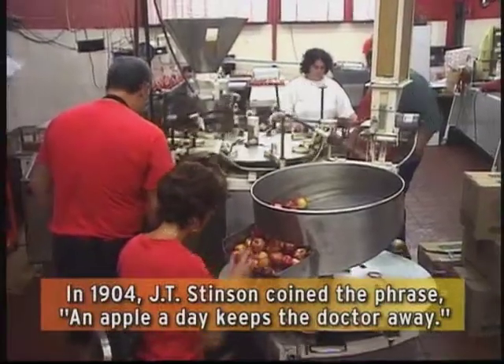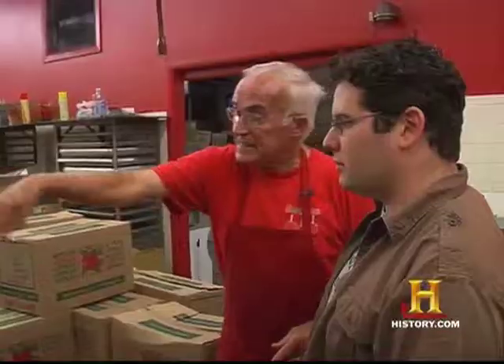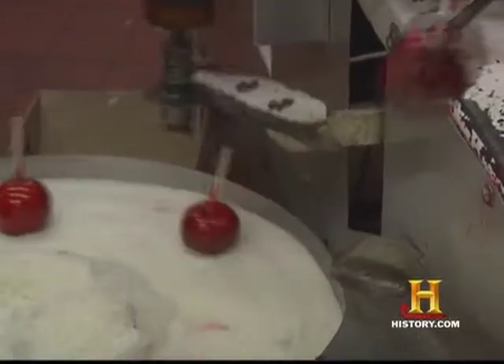Alright Ray, what's the next step in the process here? Ray: Sticks are in, they come around, they dip and spin, spin and back up, then roll over onto the tray where the coconut is. Dave: That's shaved coconut?